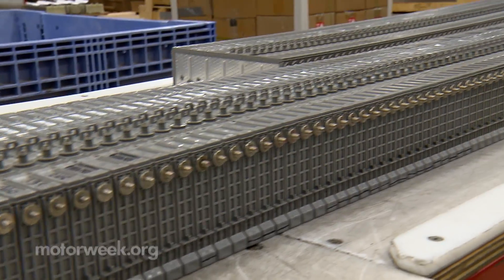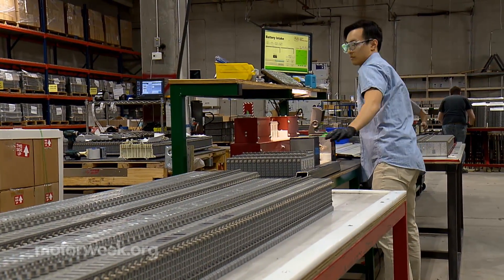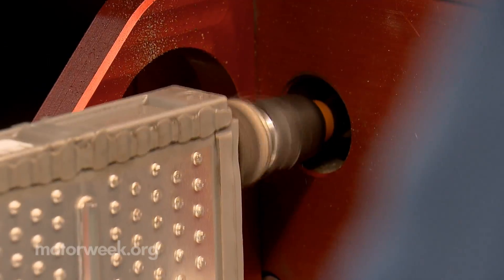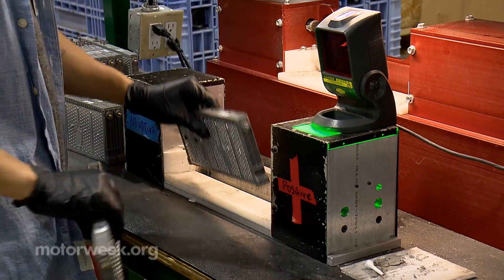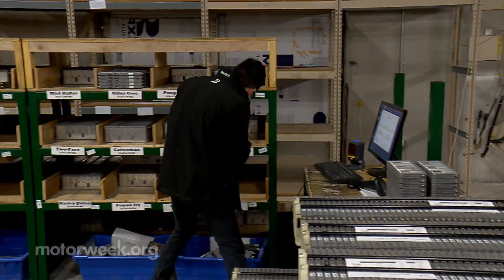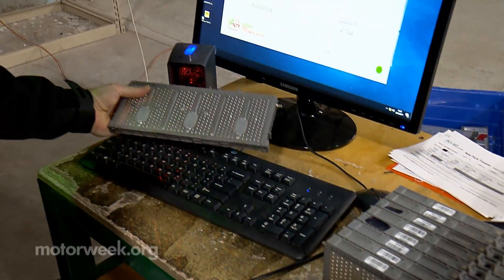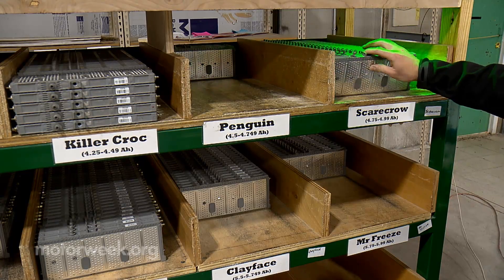Spears takes in nearly 10,000 of these individual battery cell modules each week, which are barcoded, cleaned, tested, and charged before undergoing a rigorous cycle of loads and discharges. Cell modules are then sorted according to their measured capacity so that new battery packs can be created with evenly balanced units.